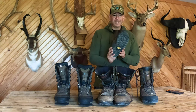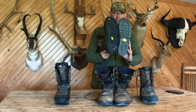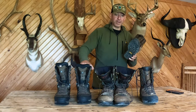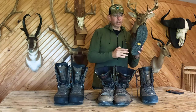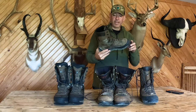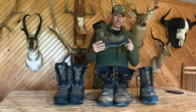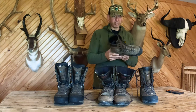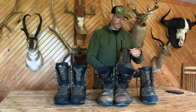The Crispis have aggressive lugs on the bottom, an aggressive sole — it looks even more aggressive than the Lowas. But I find these slip a lot more. The Lowas just have a tremendous amount of grip — I don't know what it is about them, but I just don't slip in those. I would wear the Lowas where it's slippery — snow, ice. I would wear the Crispis in a drier, hotter environment. I wore these in Texas on a nilgai hunt, put a lot of flat miles on them — just perfect.